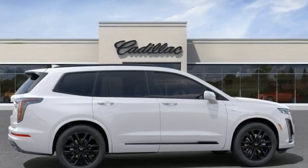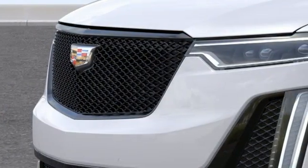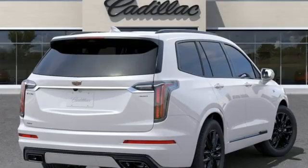V6 engine, four-wheel drive, streaming audio, Wi-Fi hotspot, front heated leather bucket seats, auto-dimming rearview mirror.